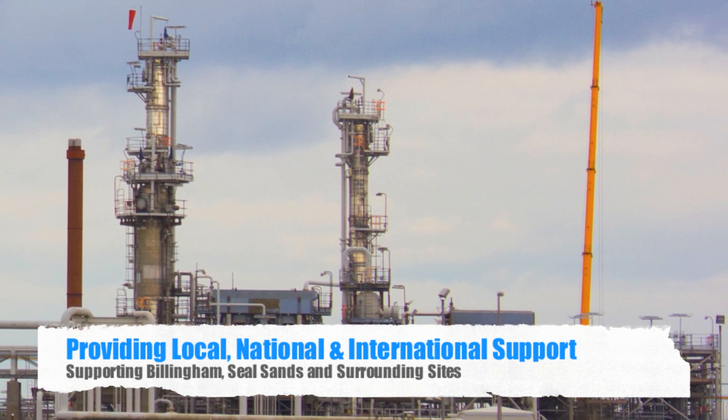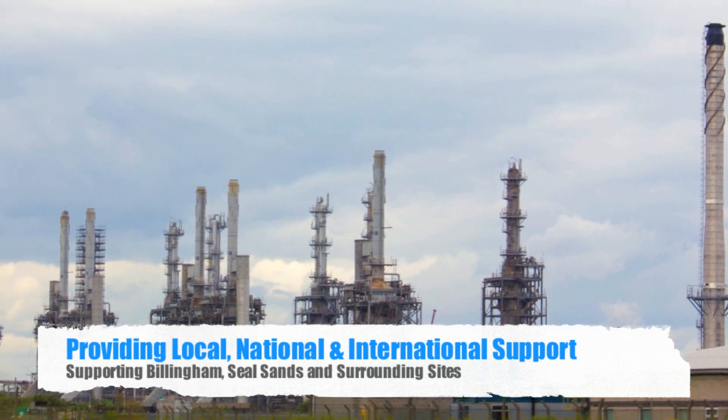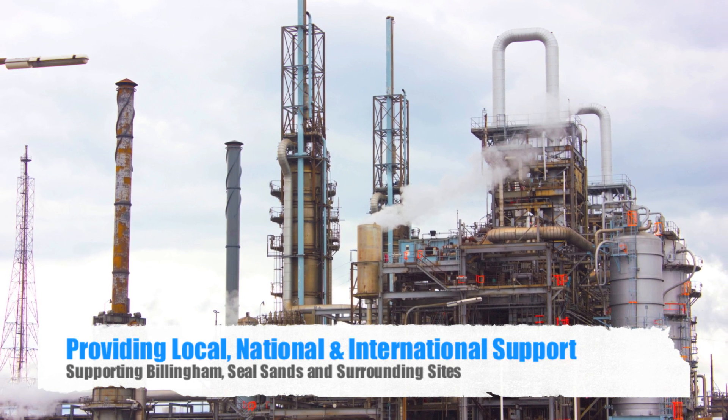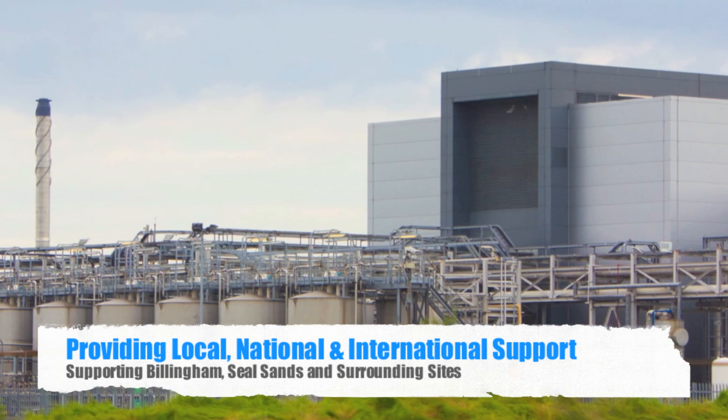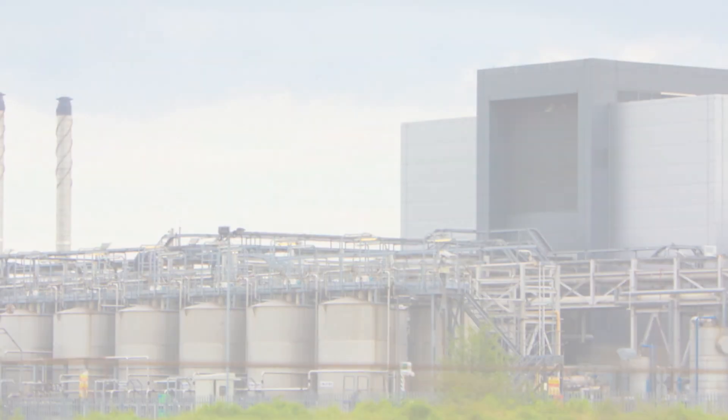By redefining maintenance standards and continuing improvements in customer service, both C2Engine Services and Bluepax Engineering and Industrial Services are determined to offer technical assistance for the safe working of many sites located in Billingham, Seal Sands, across the UK and indeed the rest of the world.